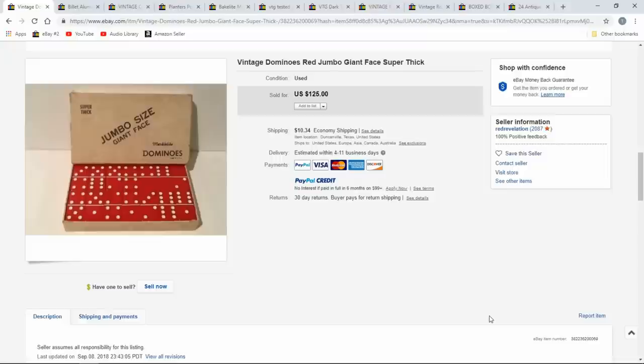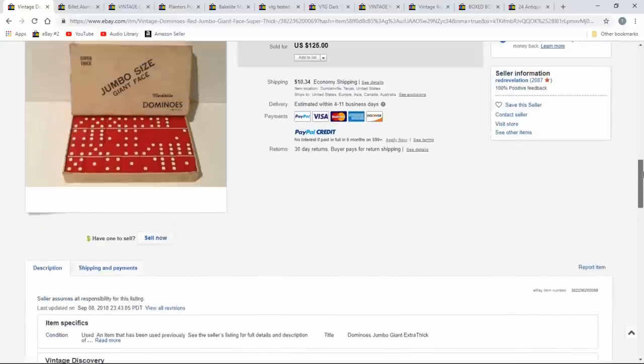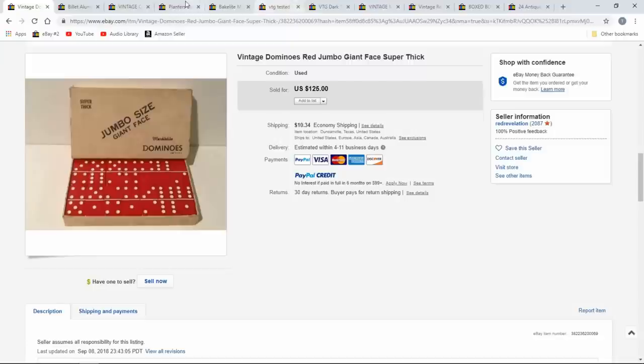Color-wise, green doesn't sell as well. The marbleized Bakelites always sell. This one's just a jumbo-faced red one — the red ones sell just about as well, if not better, than some plain white colored dominoes. These are big thick jumbo ones, maybe for those who are vision impaired or something along that line. $125 on this one.